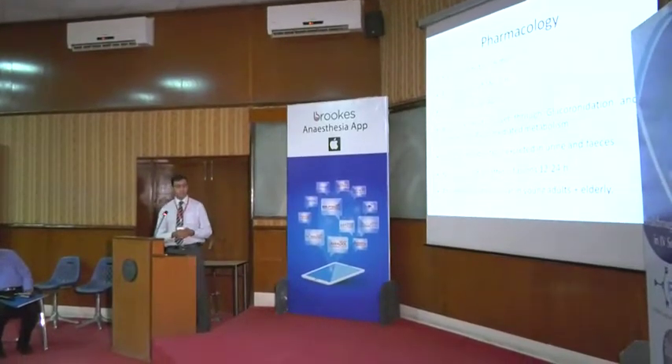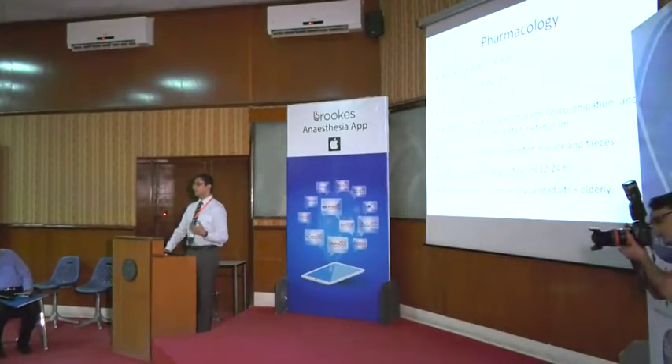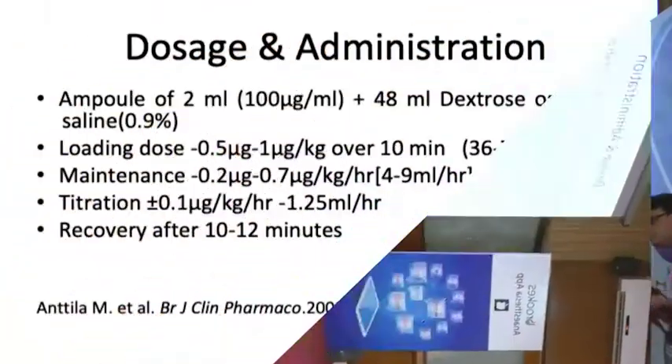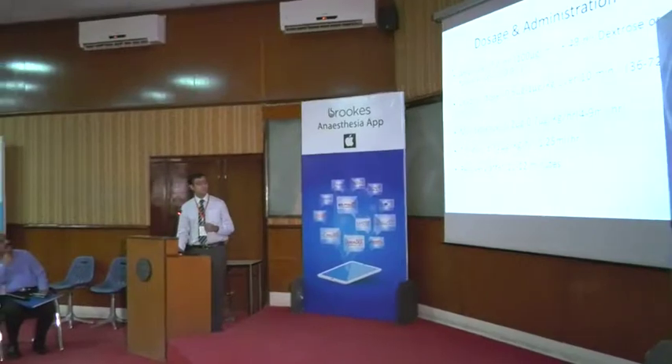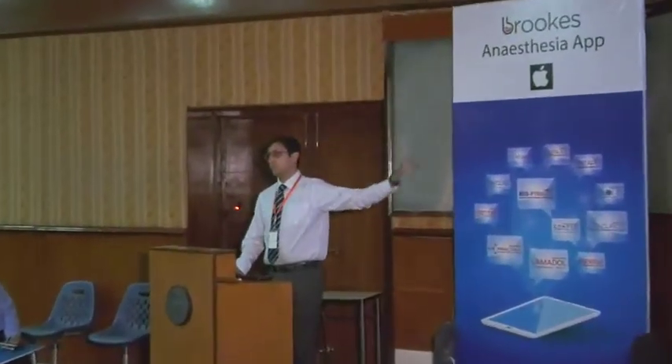The pharmacokinetics is similar in young adults and elderly, which is very helpful and makes it a very good agent for TIVA. Regarding doses, Brooks Pharmaceutical suggested we standardize the doses — it makes it easier and safer to use. There is a Brooks app available; please download it. It gives the adult and pediatric doses and does work. After all of this, recovery is within 10 to 12 minutes — you turn it off and you can expect the patient to be up in less than 10 minutes.